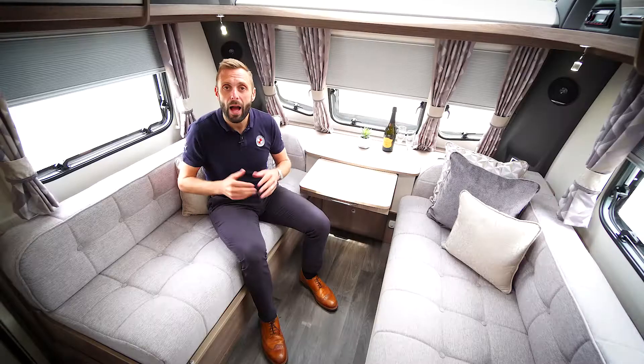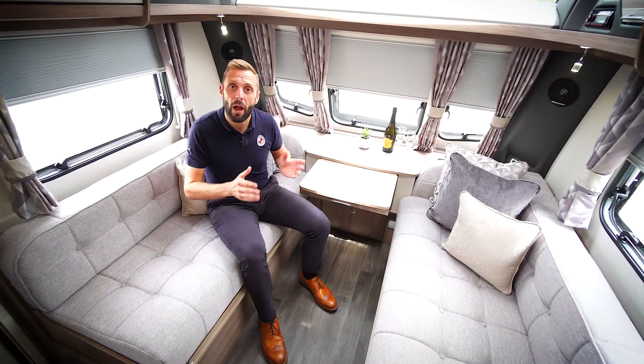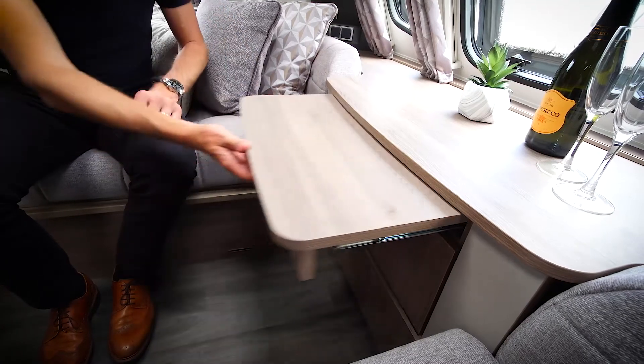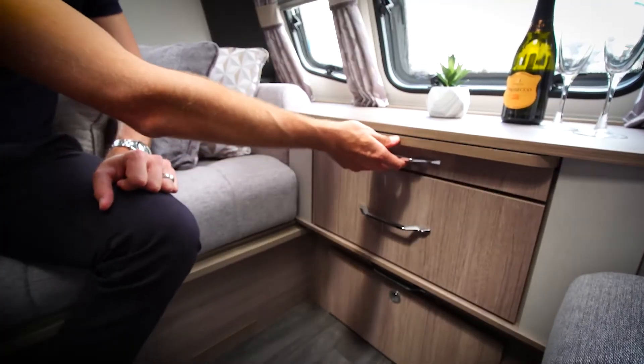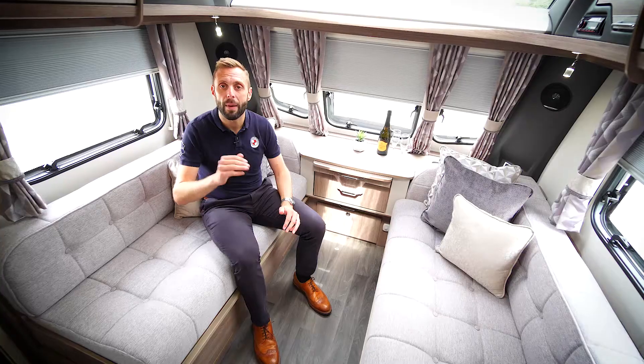At the front of the caravan we have cleverly designed our furniture so it is positioned further forwards. This means you gain around 40 to 50 centimetres of usable seating space during the day, and benefit from a larger bed in the evening when made as a double.